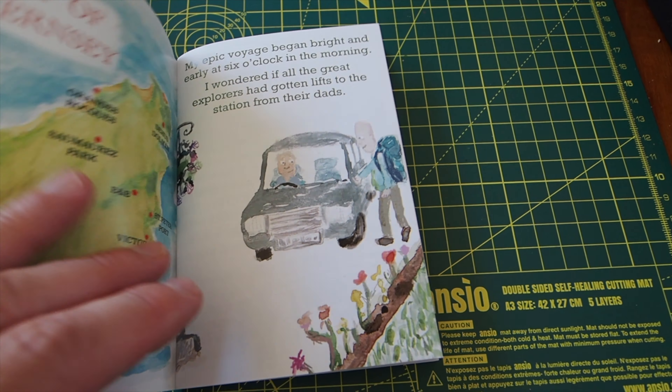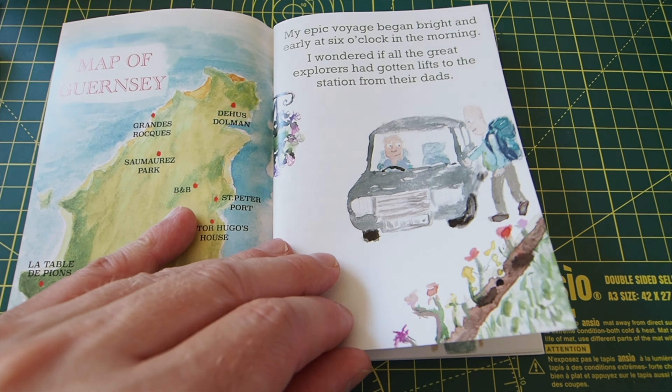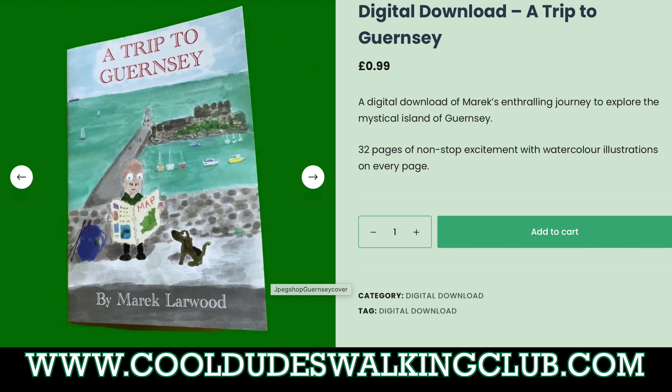Before we start, I'd like to briefly mention a zine I've made all about my trip to Guernsey. It covers the whole three-day walk around the island and the last day exploring St Peter Port. It's full of lots of watercolours from my journey. It's only four pounds including postage and packaging in the UK, or 99p to download. Thank you very much to everyone who's bought a copy.